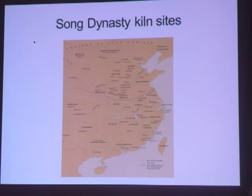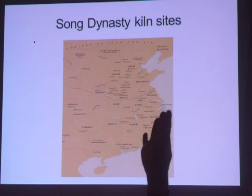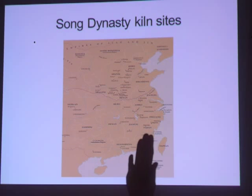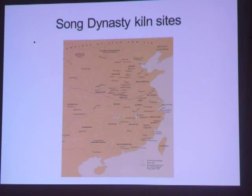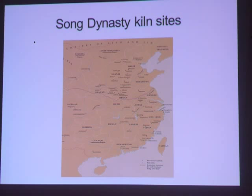How many of you are familiar with Ru ware? Fewer than 80 intact pieces are known to exist in the world today. During the southern Song, the kilns continued producing for export and for the court, but the kiln making Ru ware was lost to the invaders. So the kilns at Longquan created Guan ware, trying to achieve the same color and crackling pattern of Ru.